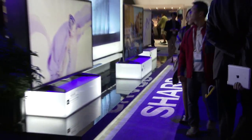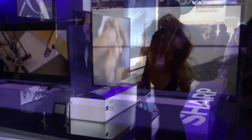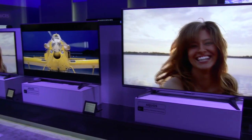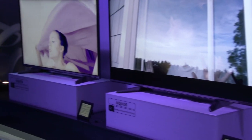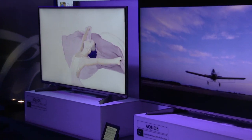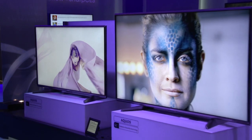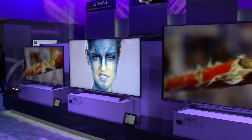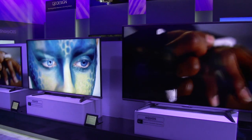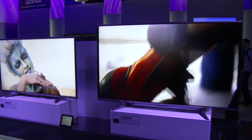At CES 2014, Sharp is thrilled to be announcing our product solutions for the resolution revolution. The first one is our incredible 70-inch Ultra HD TV, the LC70UD1U. It's been on the market for several months now and has received universal praise for its picture quality as well as its value. It was actually the first UHD TV to be certified by THX with their new THX 4K certification standards — a great stamp of approval for the picture quality we achieved. It's really an incredible bellwether and a breakthrough by our engineers.